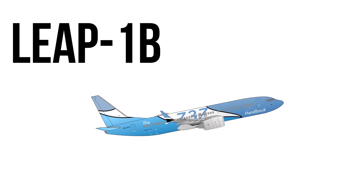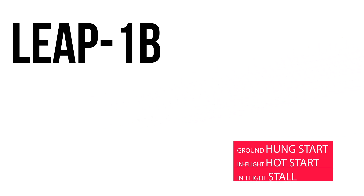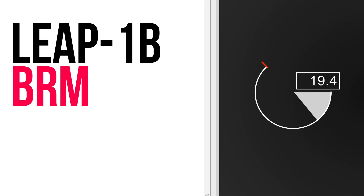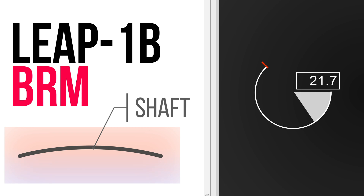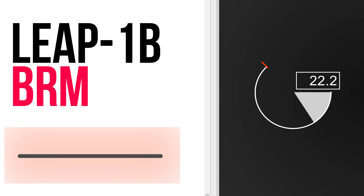The LEAP-1B also received three new engine start protections for ground hung start, in-flight engine hot start, and in-flight engine stall on start. We should also mention bowed rotor motoring, or BRM. This feature doesn't increase safety as much as it increases the lifespan of the LEAP engine. Bowed rotor motoring reduces temperature differences and eliminates thermal deformation during engine start, ensuring that the rotor shaft straightens prior to fuel ignition.